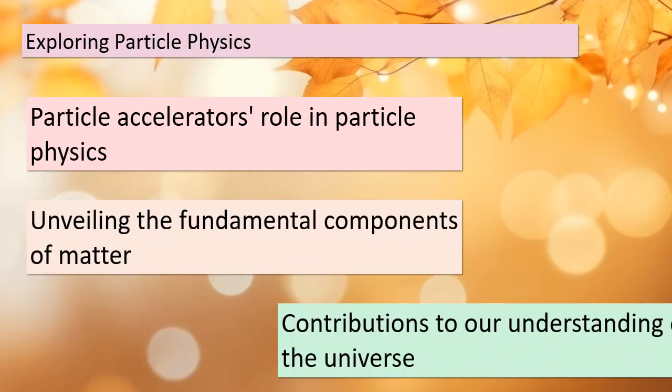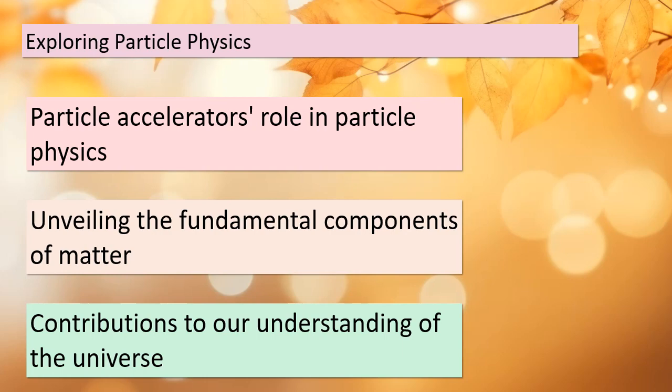Before we wrap up, let's reflect on the bigger picture. Particle accelerators like the cyclotron, synchrotron, and facilities like Fermilab are not just fascinating devices — they are the backbone of particle physics. These machines help us unveil the fundamental components of matter and the forces that shape our universe. Their contributions to our understanding of the cosmos are immeasurable. We're talking about high-energy physics research that challenges our notions of reality. Keep in mind the profound impact these accelerators have on the realm of science.